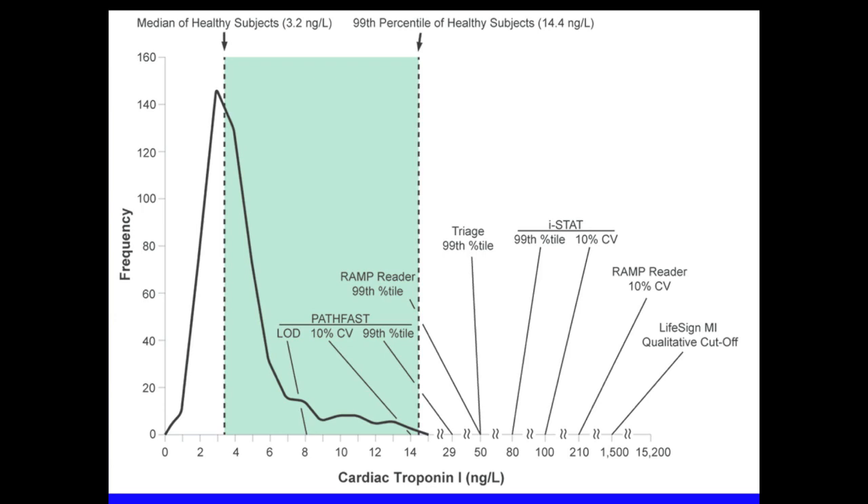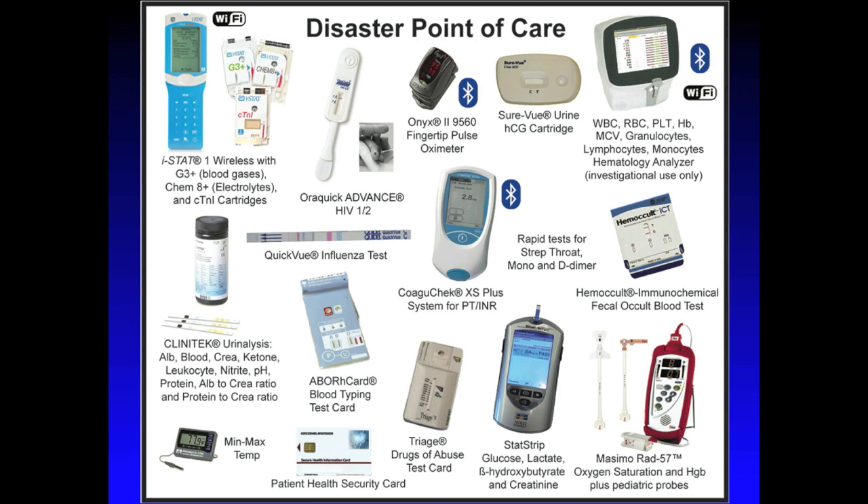This means any patient with a troponin I level above the 99th percentile is a patient that potentially has a myocardial infarction. As you can see, the 99th percentile of the normal population sits at 14.4 nanograms per liter. Only the PATHFAST comes close to meeting all three criteria, and it is even more accurate than some laboratory devices used in hospitals. Unfortunately, we did not choose the PATHFAST for our new recommended disaster cache due to its weight, and because a handheld point-of-care device is better suited for a disaster response team. The only handheld device that comes close to an acceptable accuracy is the ISTAT, which is relatively close to the normal population's 99th percentile. As a result, we chose the ISTAT as the troponin I testing device for our new recommended disaster point-of-care cache.